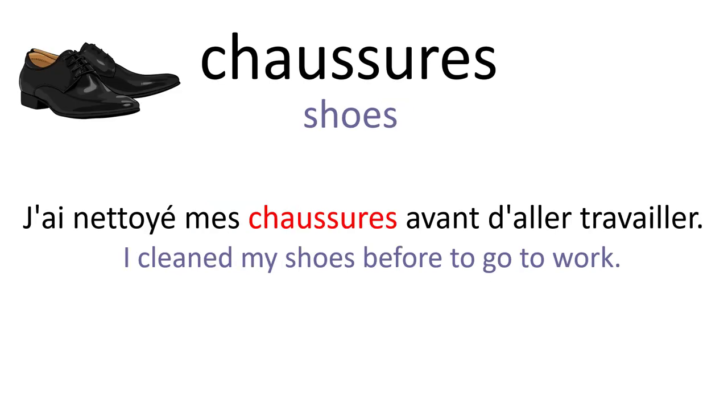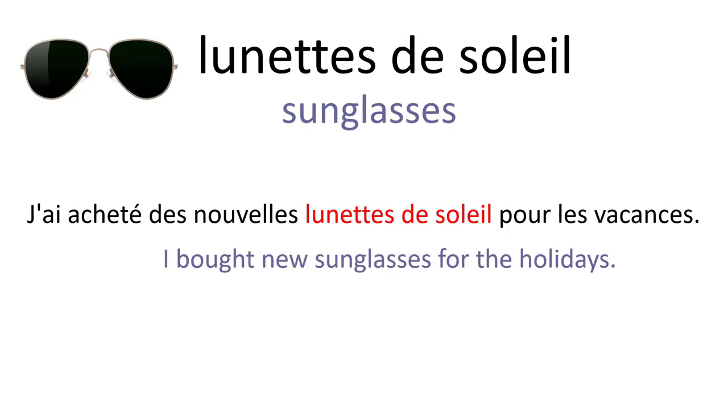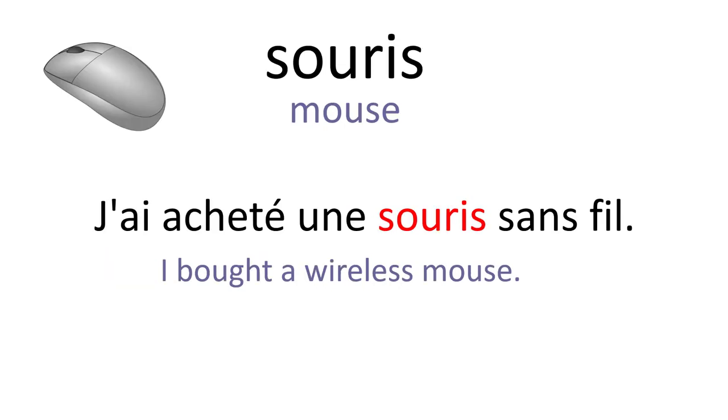Chaussures. J'ai nettoyé mes chaussures avant d'aller travailler. Parapluie. Prends un parapluie, il pleut. Lunettes de soleil. J'ai acheté des nouvelles lunettes de soleil pour les vacances. Ordinateur portable. Je dois emmener mon ordinateur portable au bureau. Souris. J'ai acheté une souris sans fil.